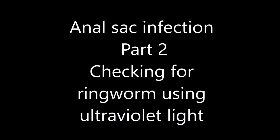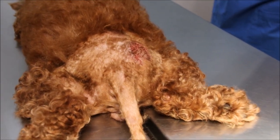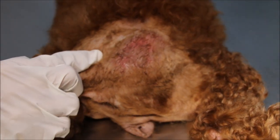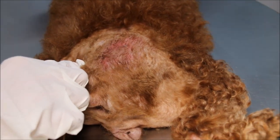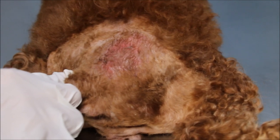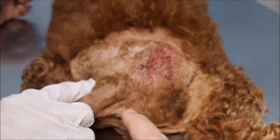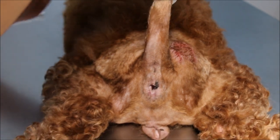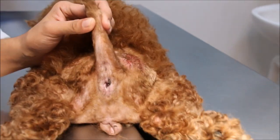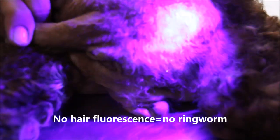Anal sac infection part two — checking for ringworm using ultraviolet light. The complaint is a very smelly area, which is here — a hot spot, or it could be a ringworm infection. We have clipped the dog already and you can see it's quite a big area, said to develop overnight. One possibility is a ringworm infestation or just a simple bacterial infection, possibly also an inner sac issue. We'll switch the lights off and do a quick check to see whether there is fluorescence. Okay, no — it's not ringworm.